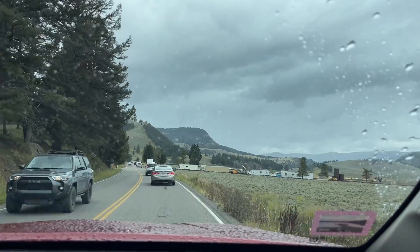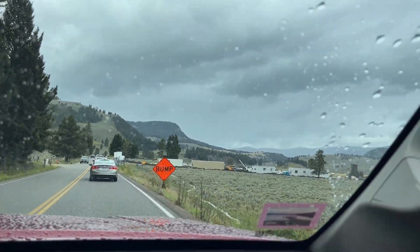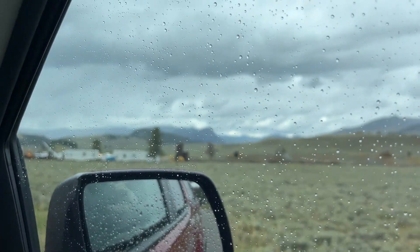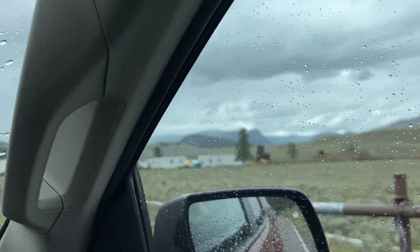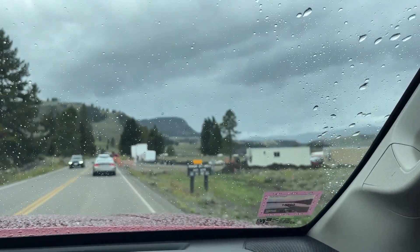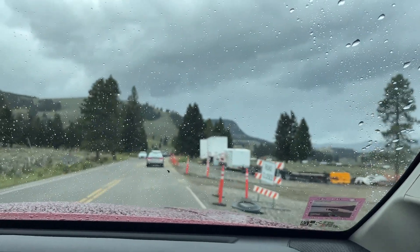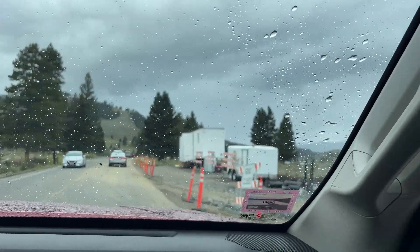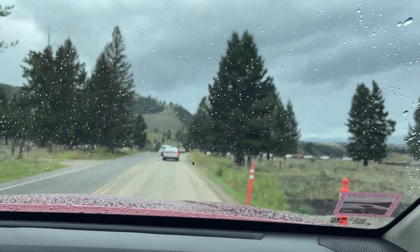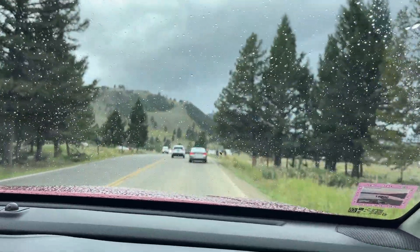We're getting in towards the Roosevelt Tower area. There's a whole lot of construction up here. As you guys may remember, in 2022 there was a ton of flooding in the Tower Junction area. There was a lot of flooding in the northern part of Yellowstone, so they're working on the roads — road work is sporadic all over the park. Just be aware of it.